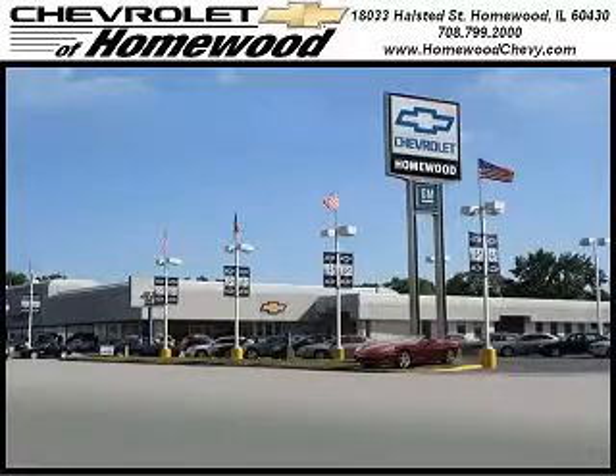Call us today to set up a test drive. We look forward to seeing you soon. Chevrolet of Homewood is conveniently located 1 mile south of I-80 and 294 on Halstead Street.